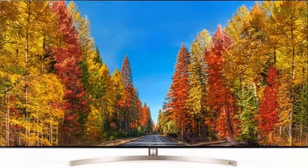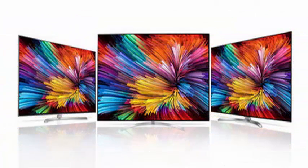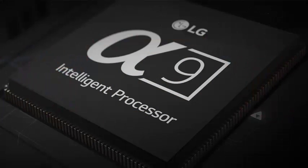The LG C8 comes in sizes of 55, 65, and 77 inches and comes to replace the current LG C7 range, so it is expected to maintain the same price-quality ratio.